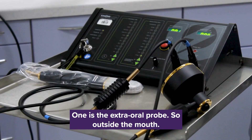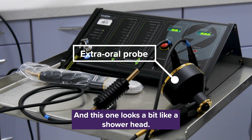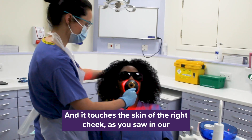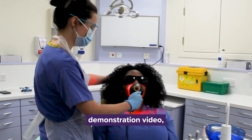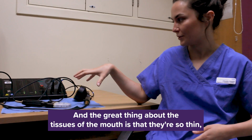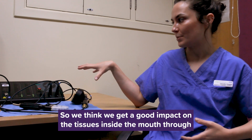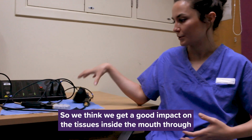We have two probes. One is the extra oral probe, so outside the mouth. This one looks a bit like a shower head and it touches the skin of the right cheek, as you saw in our demonstration video — closed lip, chin, and left cheek. The great thing about the tissues in the mouth is that they're so thin, so light travels through them really well, and we think we get a good impact on the tissues inside the mouth through that probe alone.